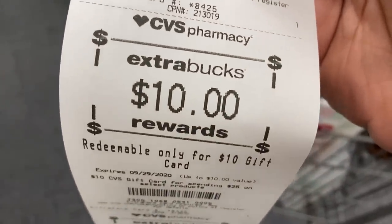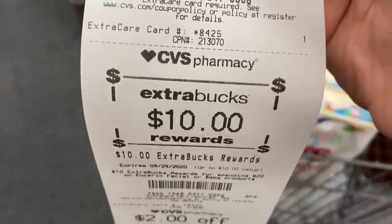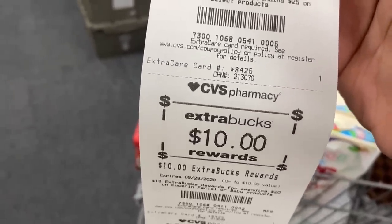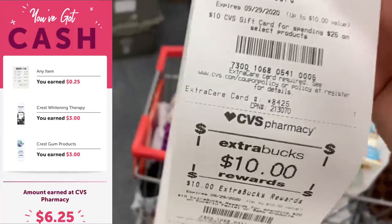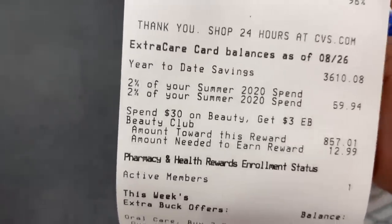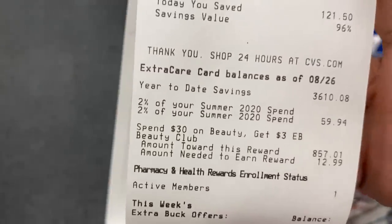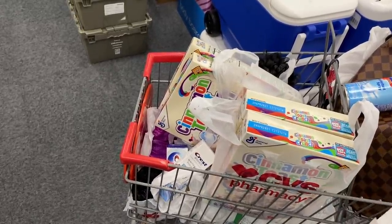We got back $4 for the Crest, $5 for the Glucerna, $10 for the CVS beauty event — I'll redeem that for a $10 gift card — and $10 for the Eucerin. So we spent $28 in Extra Care Bucks and $4 in cash, and got back $29 in Extra Care Bucks, plus $6 in cash back from Ibotta. I also only need $12.99 towards my next beauty buck, so I'll receive an additional $3 Extra Care Buck in a couple days. Even with that CRT not coming off, this transaction is a five dollar money maker — we made five dollars picking up everything today.